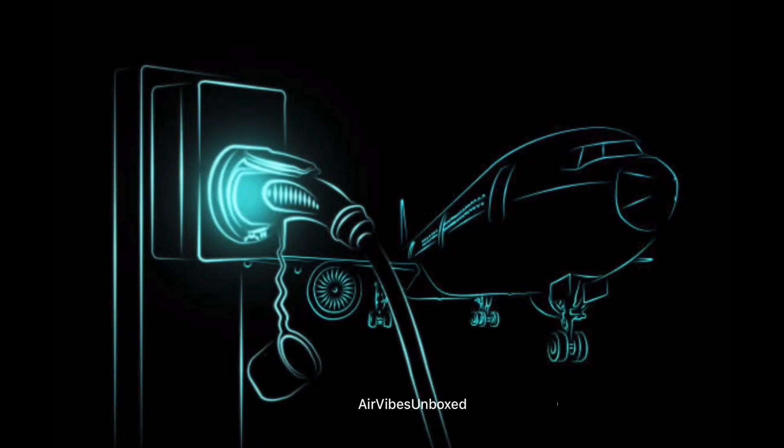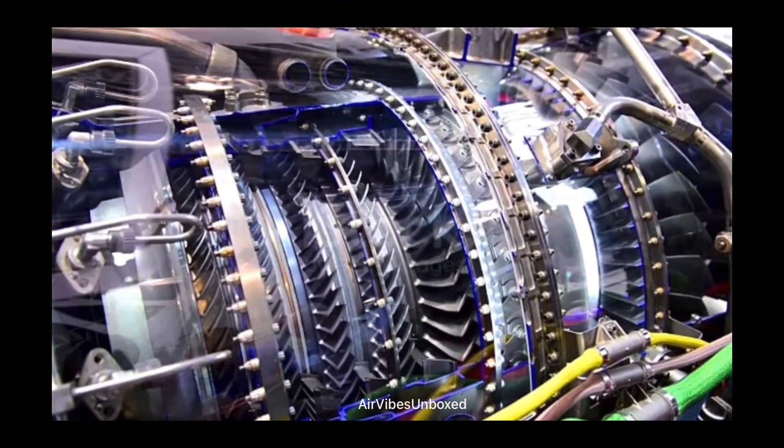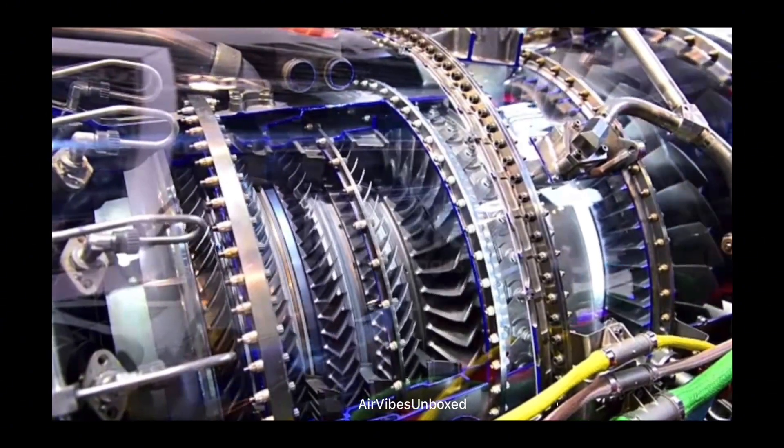At the heart of electric aircraft is the electric propulsion system. Unlike traditional jet engines that rely on burning fossil fuels, electric aircraft use powerful batteries to drive electric motors, turning propellers or fans to generate thrust. These systems are not only more efficient, but also produce zero emissions during flight.